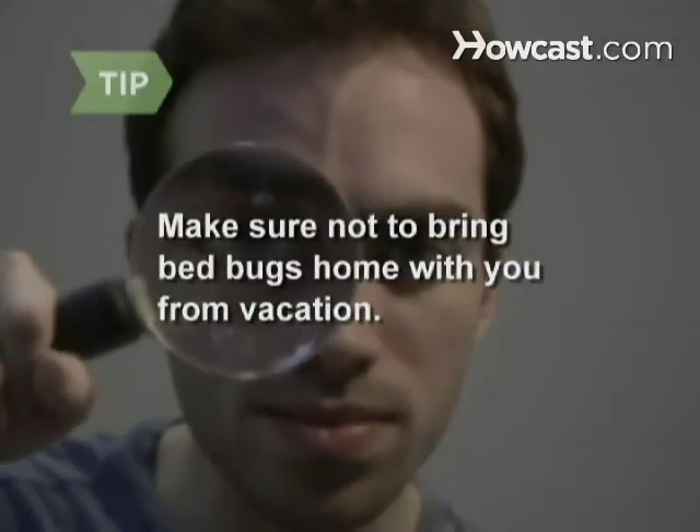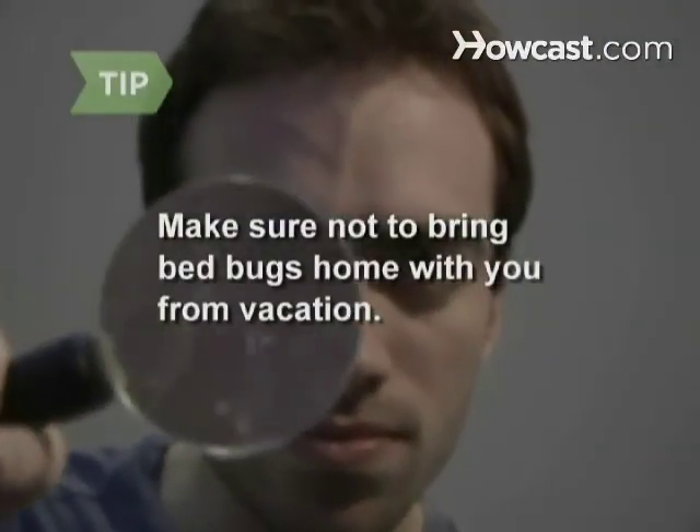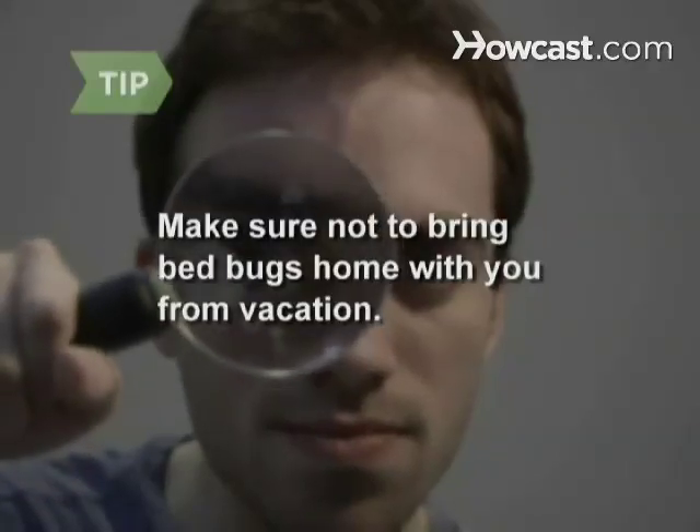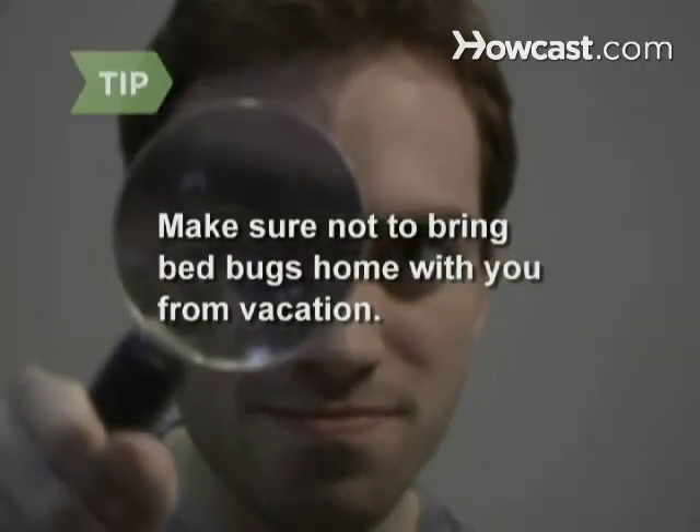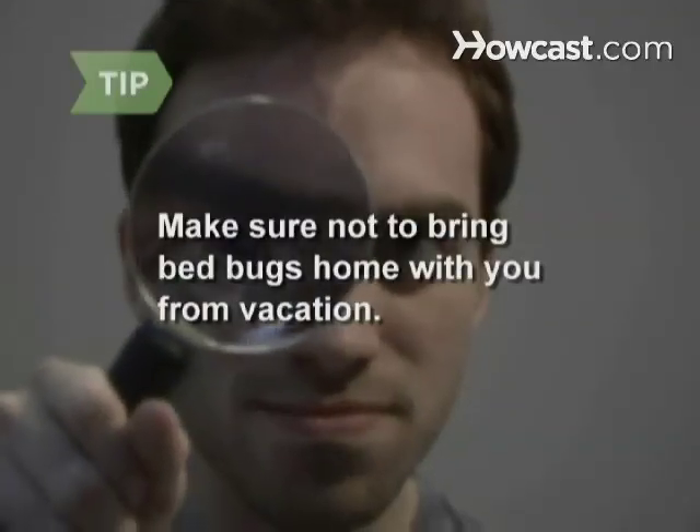Many people get bed bugs from hotel rooms. When checking in, examine the headboard, mattress, box spring, closet, and luggage racks for signs of the bugs. If you see any, ask for another room or check out.